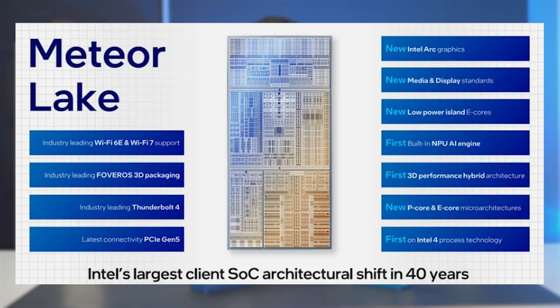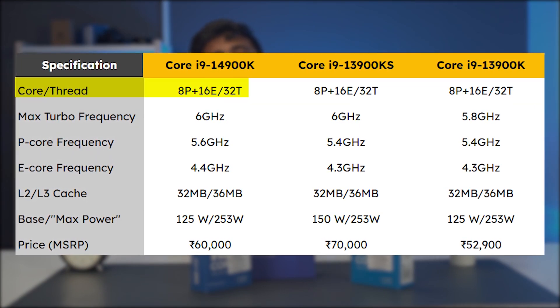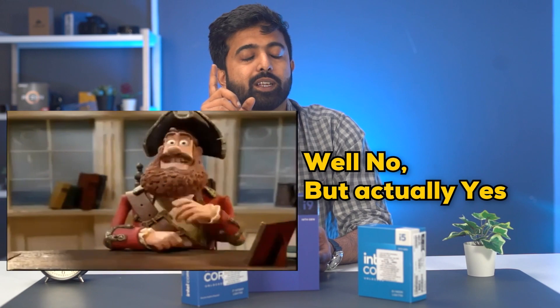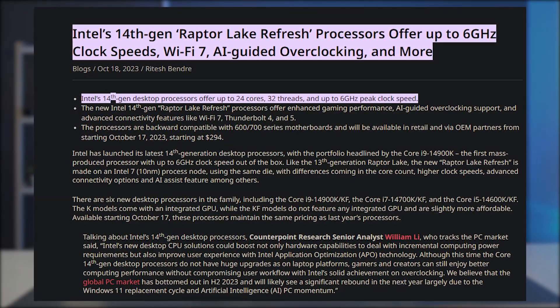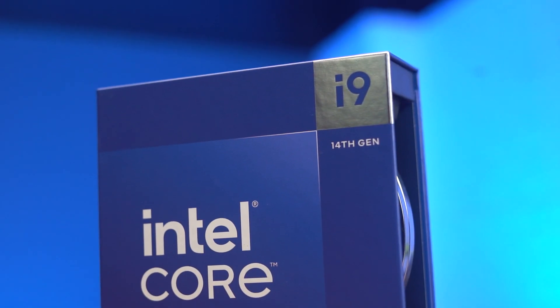Meteor Lake was the expected architecture for 14th gen. That is being saved for the Core Ultra processors. Instead, we are getting a Raptor Lake refresh. Intel is really pushing hard to make their CPUs more efficient for the upcoming generation. The CPUs are not that much better in performance, but are they more efficient? Not exactly. While the 14th gen is technically power efficient, the performance increase it achieves is only because of the unrestricted power draw that Intel motherboards allow with their overclocking features. But basically, for the same performance, the 14th gen will draw less power.